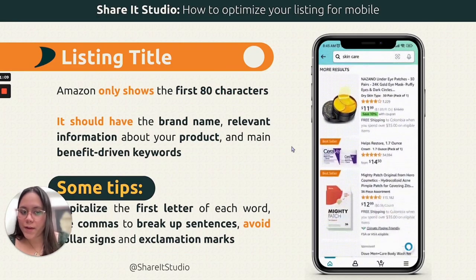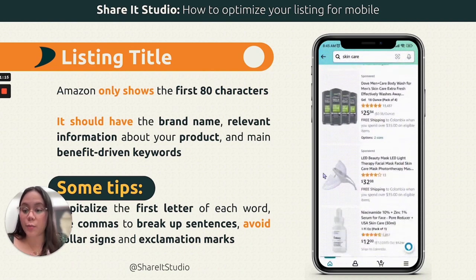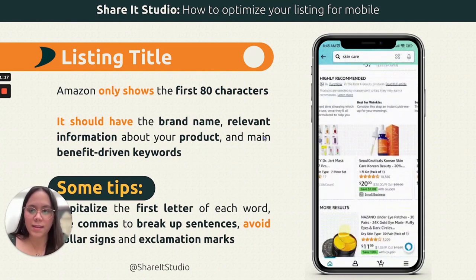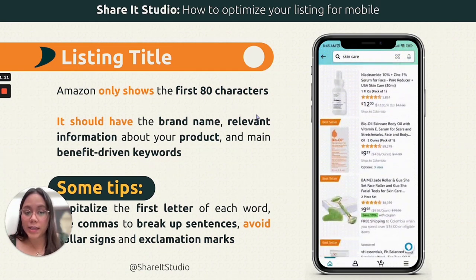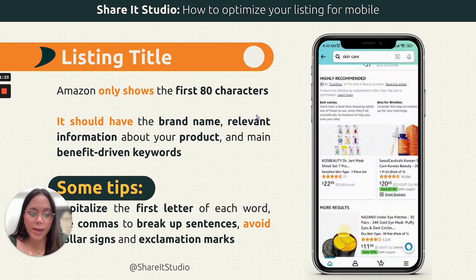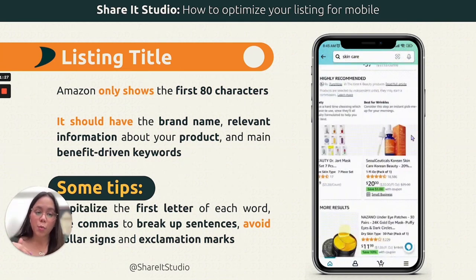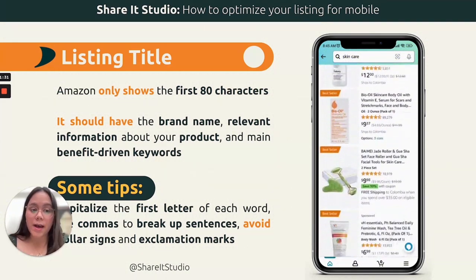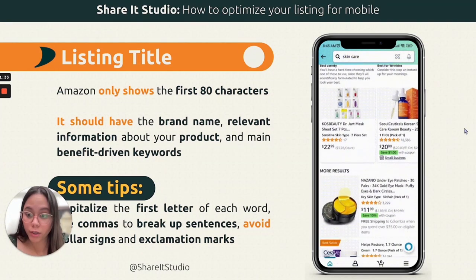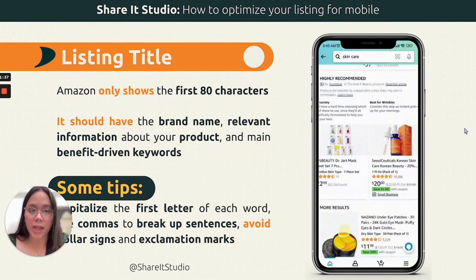You will see all throughout the video that we have a lot of screen recordings, which is super helpful so you can see examples of what we're talking about. For the listing title, we can see that only the first 80 characters are visible on mobile. So it's super important that those first 80 characters are packed with keywords and information that helps the buyer understand what they are getting.